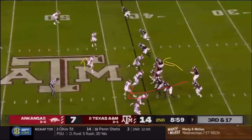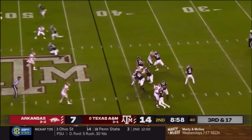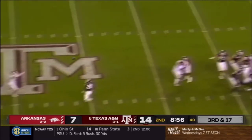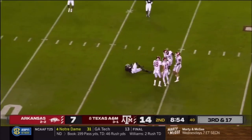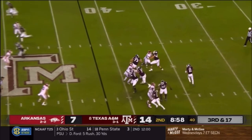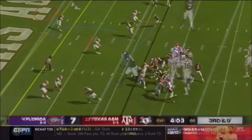On this play, we'll see Kellen Mond use his eyes to take the linebacker out of the play, opening a hole in the defense where he's able to fit the ball for a big play. Look at Kellen Mond's eyes as he looks to the other side of the field before delivering his pass. The linebacker tries to make a play on the ball, but since Kellen Mond used his eyes to trick him, he's not able to make a play. Mond delivers the pass to the wide receiver, fits it in a tight window, and he makes the catch.